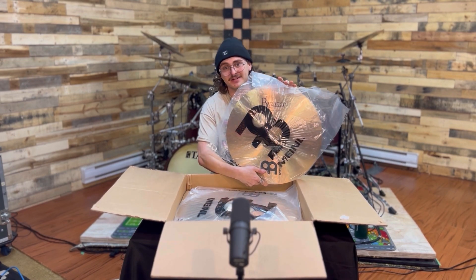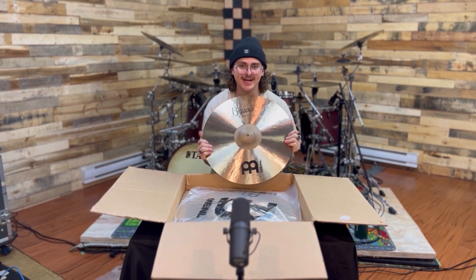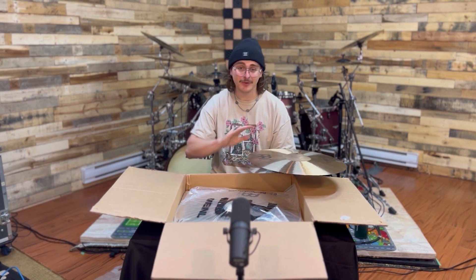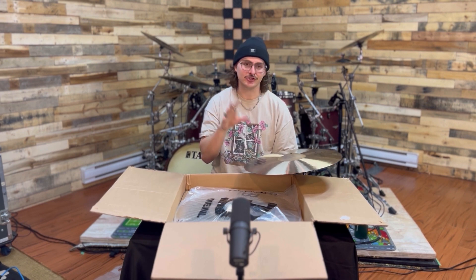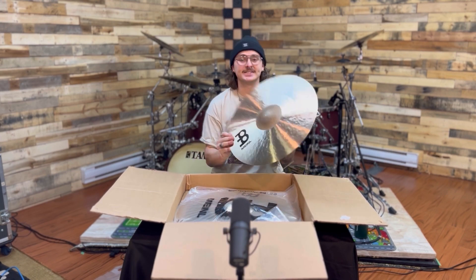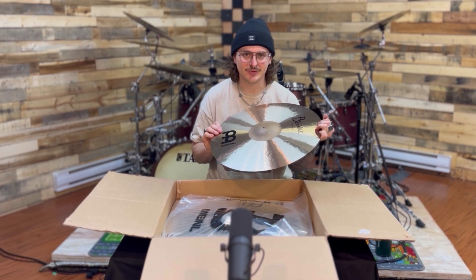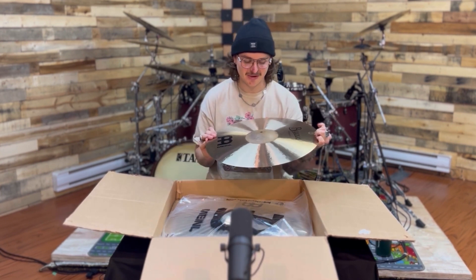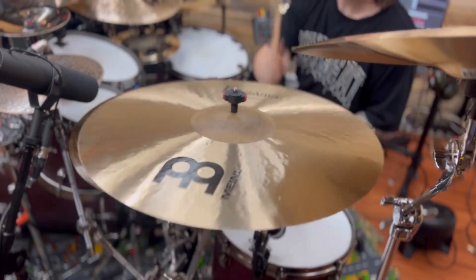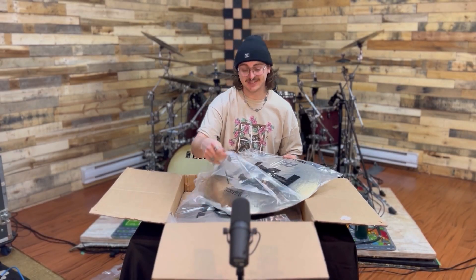I am very excited for this one — let me take it out of the packaging. This is the 19 inch Polyphonic Crash. I already use the 21 inch Polyphonic Ride, and half the time I use it as a crash — it's unbelievable. These cymbals are so balanced: they cut through but get out of the way, they're not too bright, not super dark. This cymbal is going to be incredible. I've been waiting two and a half weeks counting the seconds to try these.